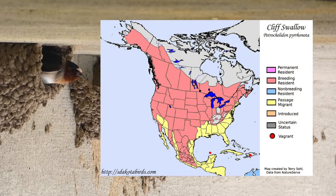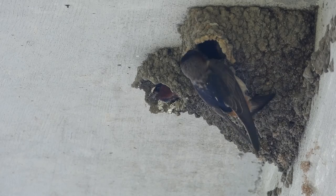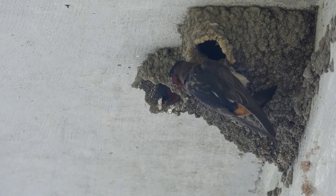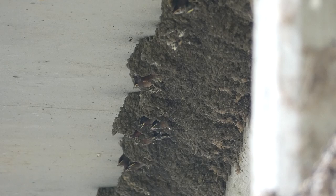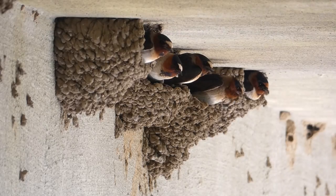Cliff swallows can be found throughout most of the United States in summer, with the exception of some states in the southeast where they still migrate through. Like their name suggests, they can be found nesting in cliffs and canyons. With the expansion of humans and cities, the cliff swallows' habitat is greatly broadened due to their ability to also use structures built by people for nesting. Cliff swallows feed on flying insects year-round and can be found living in colonies that can number in the thousands.